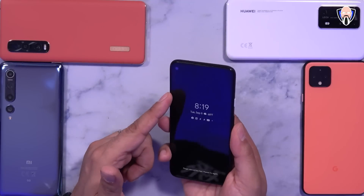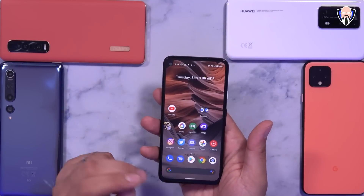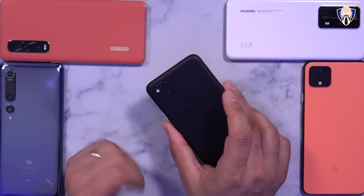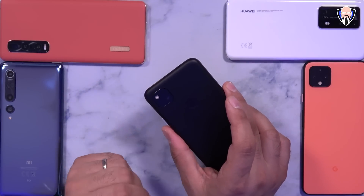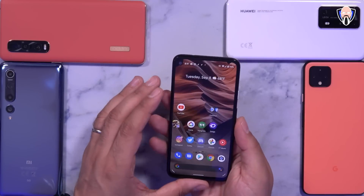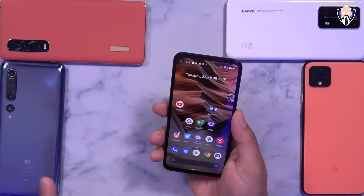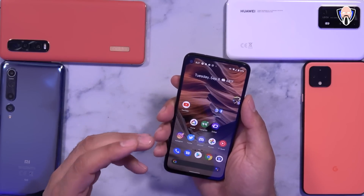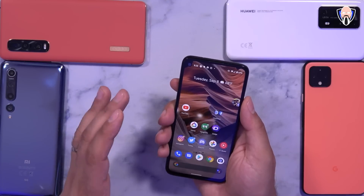What I have in front of us here is the Pixel 4a, which will be one of the first devices to receive the Android 11 update as a Pixel device — great camera performance, $350 price point, and I'll give you guys a link in the description below. We're going to cover today a lot of the visual stuff we normally see with Android 11 that will be interesting to see which companies actually bring over.